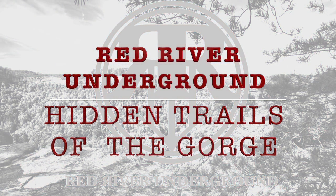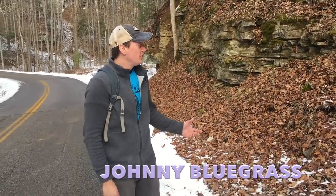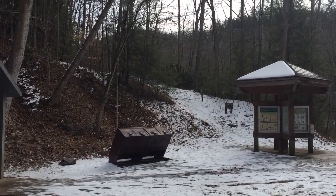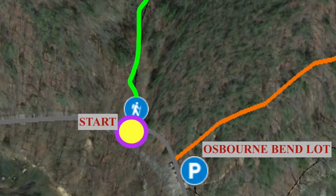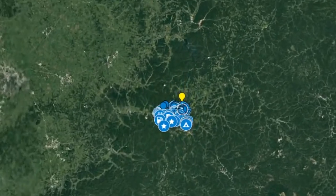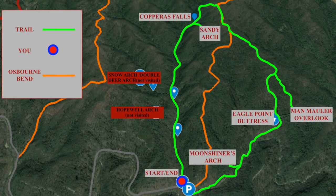This is Johnny Bluegrass here with the Red River Underground. Today we're going to do a really cool loop with a lot of arches and a lot of things to see. We're starting close to the Osborne Bend parking area. Copperas Creek is about 150 feet away from the parking lot. We're going to follow the trail towards Copperas Falls, and from there we're going to look for Sandy Arch.